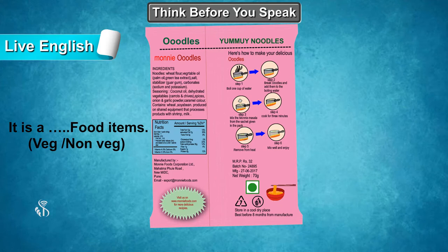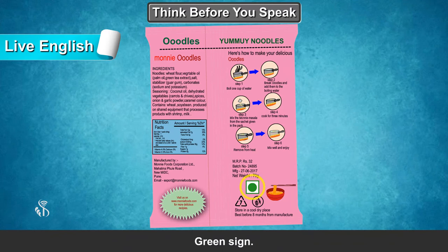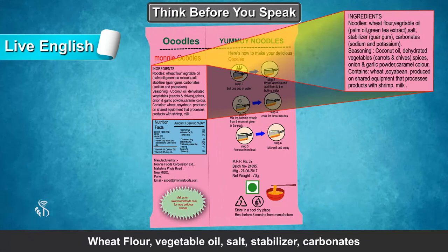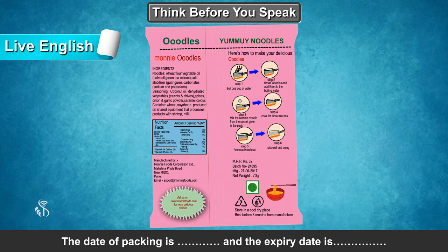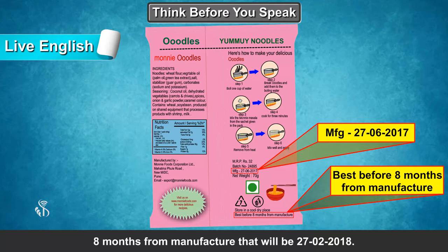It is a veg food item. Which sign indicates whether it is veg or non-veg food item? Green sign. The ingredients are wheat flour, vegetable oil, salt, stabilizer, carbonates. The date of packing is...